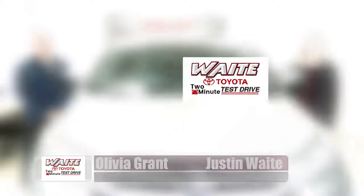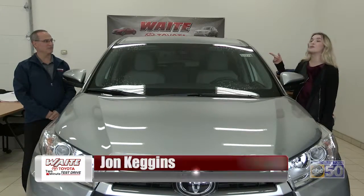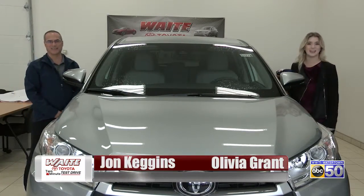ABC 50's Olivia Grant here with Justin Waite of Waite Toyota. Welcome to the Waite Toyota two-minute test drive. For today's test drive I'm here with John Kegans. We're gonna test out the 2018 Toyota Highlander. Let's go!